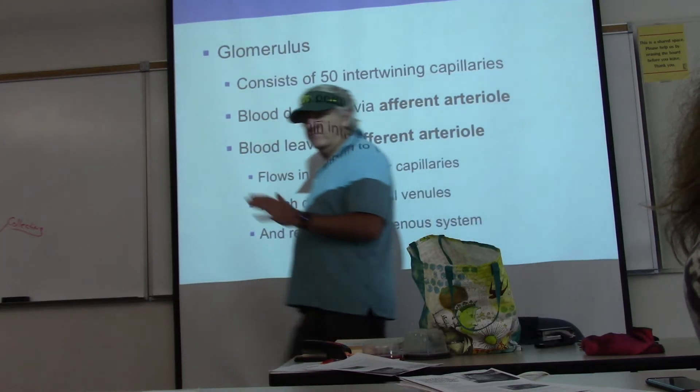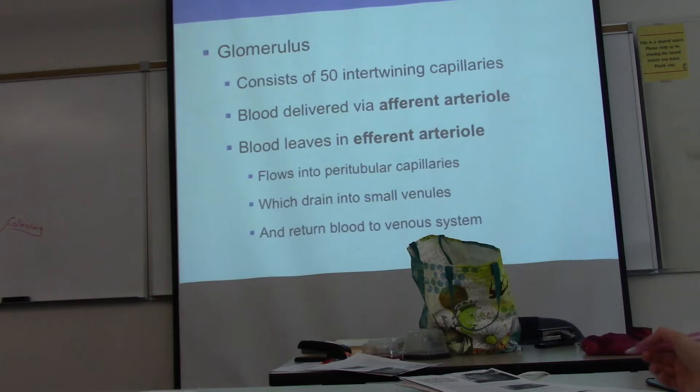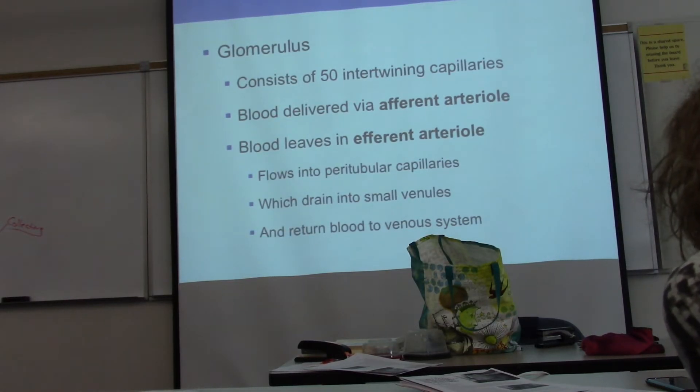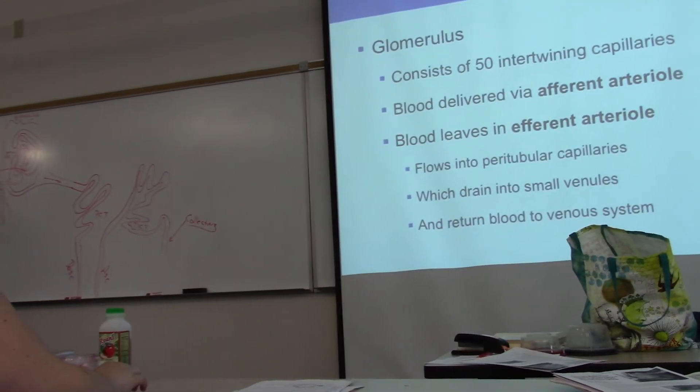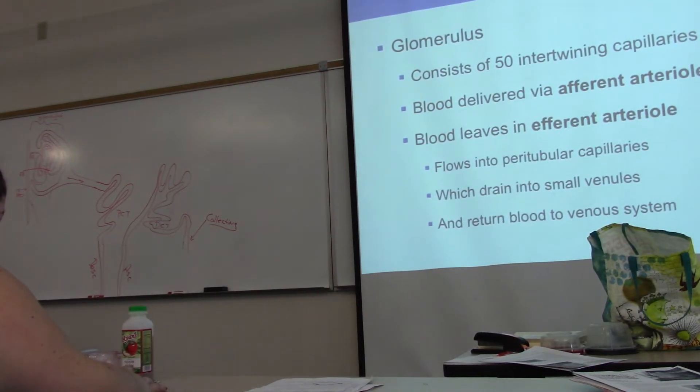The glomerulus consists of about 50 intertwining capillaries — I said 20 to 25 before, but that's a little short. Blood comes in via the afferent arteriole, which comes off the cortical radiate artery, and it leaves via the efferent arteriole. After that, it drains into the peritubular capillaries; the veins gather back up, collect the blood, and eventually it drops into the vena cava.